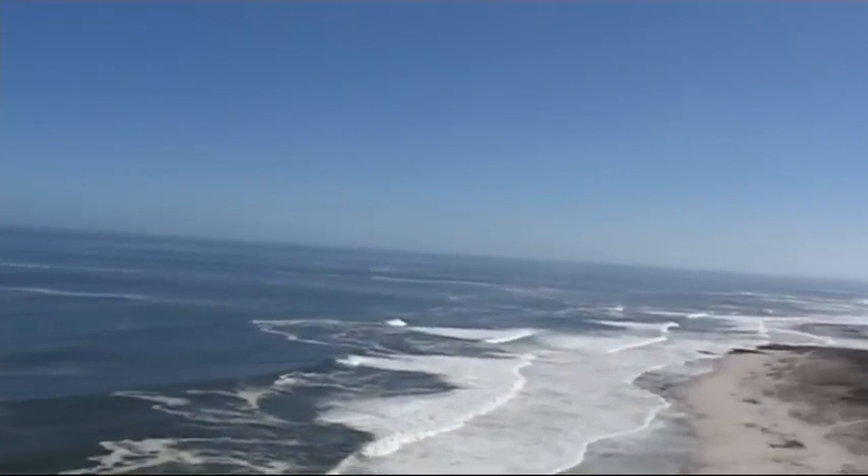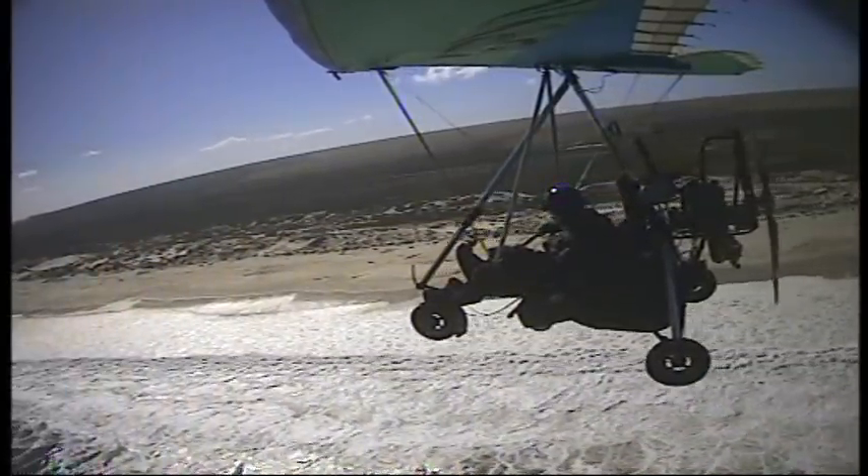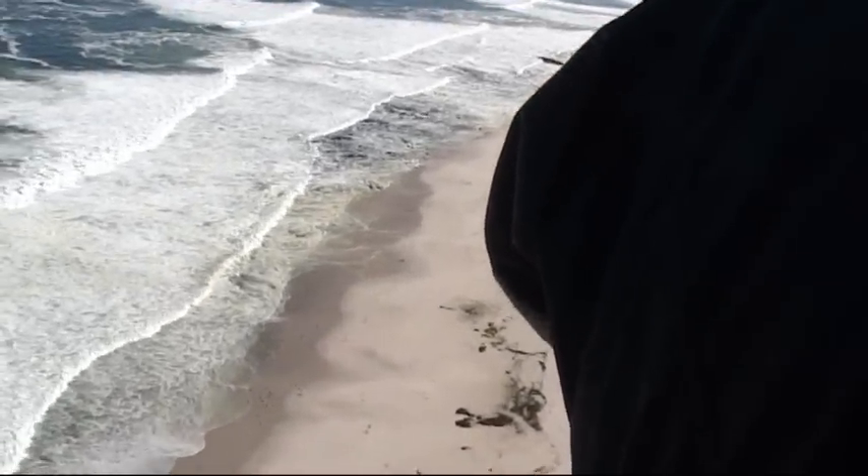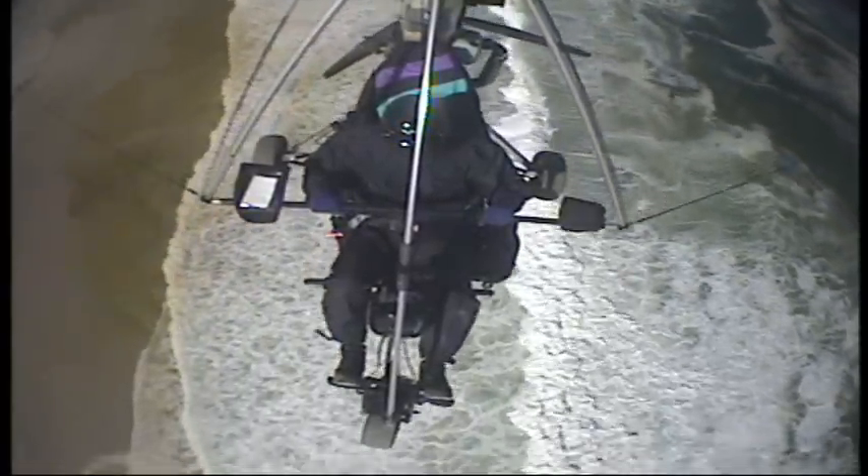After refueling and a quick leg stretch, we got underway. Amazingly, the clouds completely disappeared and our headwind turned into a favourable tailwind with brilliantly smooth flying weather. The Namibian border seemed to be within the day's reach.